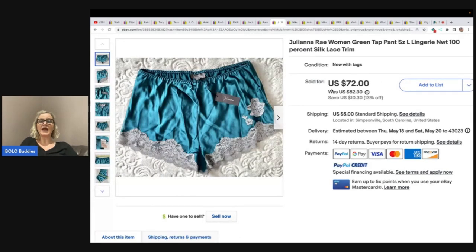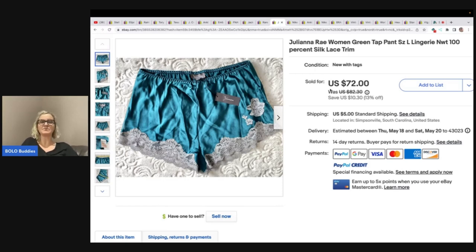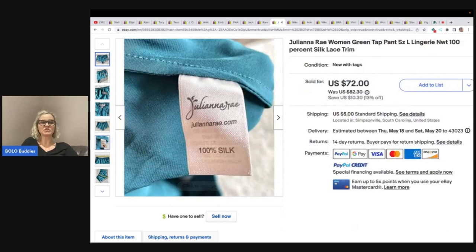This is Juliana Ray women's green tap pant, large lingerie, new with tags — 100% silk with lace trim. She got these at the regular Goodwill for $2.50 and took a best offer of $45 plus shipping. Here's what the tag looks like.